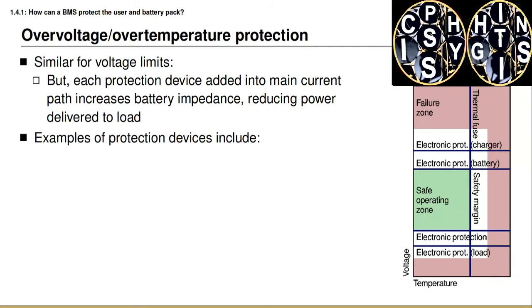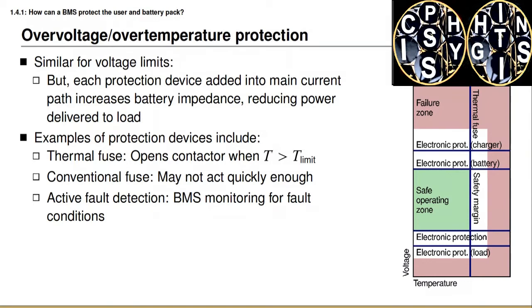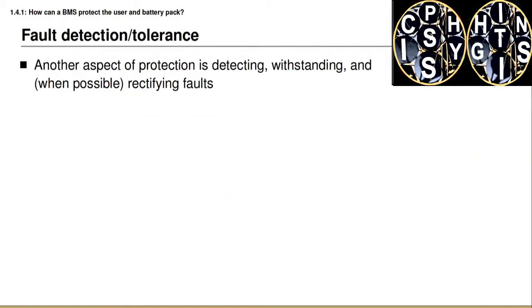Some examples to consider when designing safety mechanisms include: a thermal fuse that operates when the present temperature is above some limiting temperature; a conventional fuse designed to prevent over-current, which also operates based on an internal temperature. A note on the conventional fuse: it operates when an internal element heats up and vaporizes, and this may not act quickly enough to protect against rapidly accelerating events such as a short circuit. So we might need to consider more active fault detection — an electronic device coupled with software rather than a passive device — to also detect operational faults and tolerate and whenever possible rectify those faults.